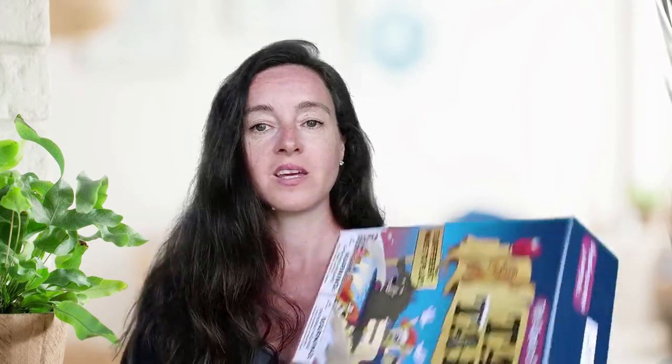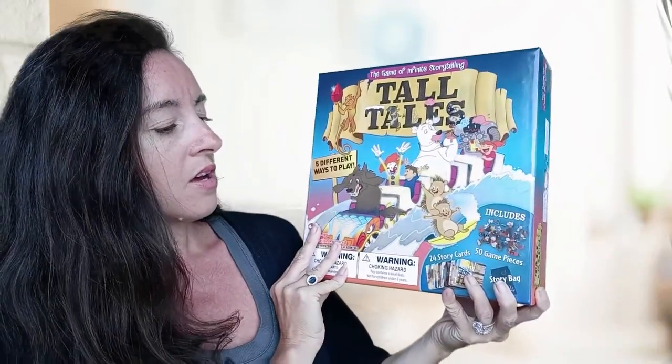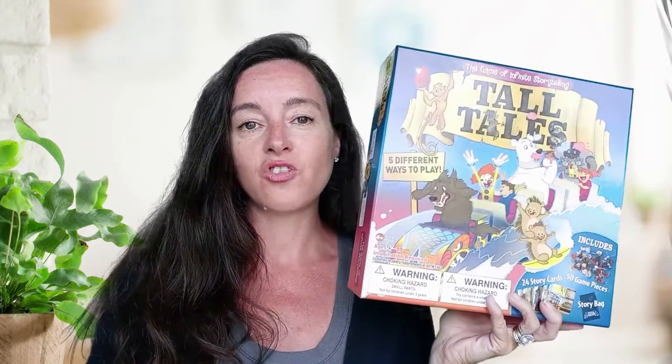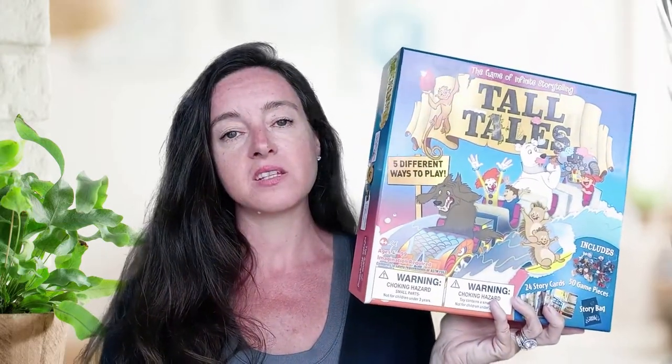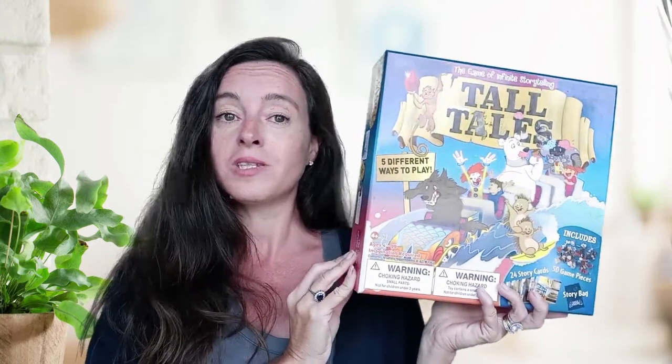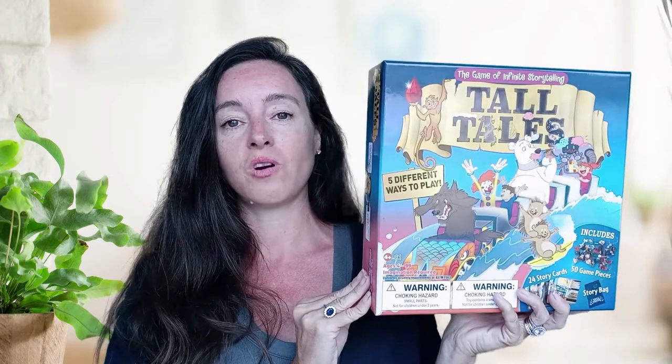The last thing for language arts: my daughter is a storyteller. She loves to create stories, make up characters, and do illustrations. Something extremely fun for making up stories is the Tall Tales game. There are 50 little figurines in it plus setting cards — you draw them out of a bag and use the characters and setting cards to help make up a story. This is something we really like to dig out and will continue to use. I see us adding different things this year when it comes to creative writing.